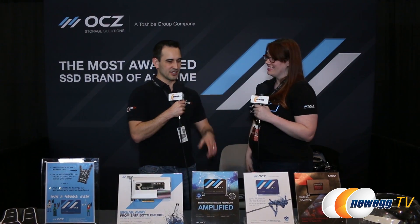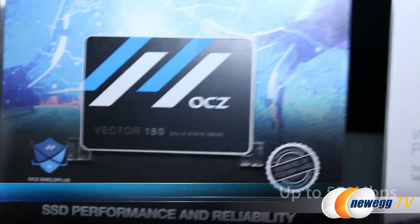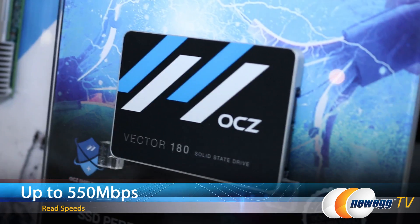We actually have a new one coming out. Is it the Vector 180 right here? Yeah, the Vector 180. This is our drive that's going to be coming out soon. The read-write speeds are about 550 megabytes a second. This is actually going to be our first drive available in one terabyte — so like 960 gigabytes.